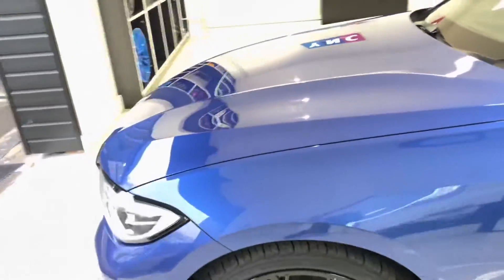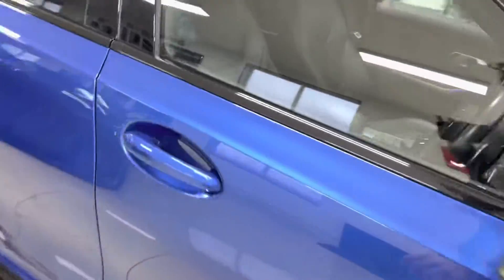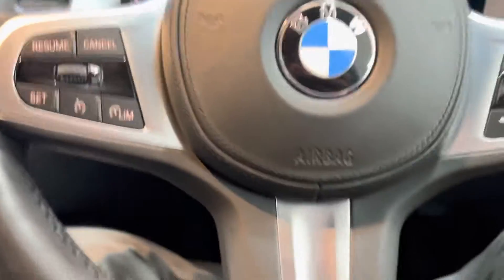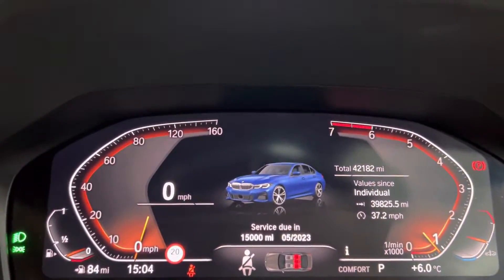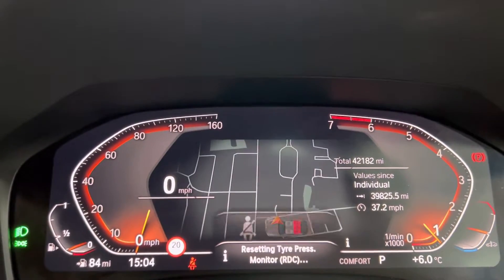Going back towards the driver's side, we'll spend a moment showing you a few key features of the interior. Some of the key features include the multifunction M Sport steering wheel — you've got cruise control, speed limiter, and voice and volume functions. We have the live cockpit, as you can see there, and the vehicle has covered just over 42,000 miles.